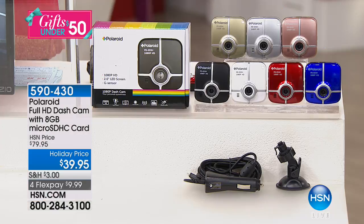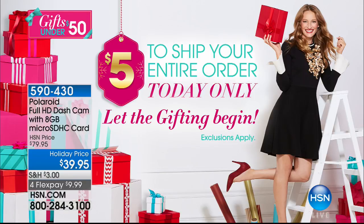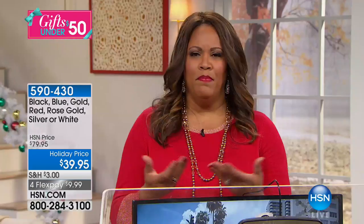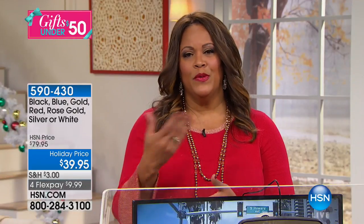It's $9.98 for the first month, $9.98 for the second, third, and fourth. And everything you're ordering today ships for $5. Normally this is $80 — it's $40 today. So if you have a teenager and you want to get a dash cam just to make sure, this is really just buying you peace of mind and protecting yourself.